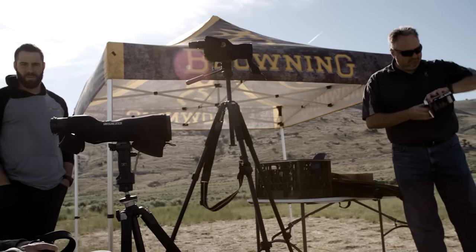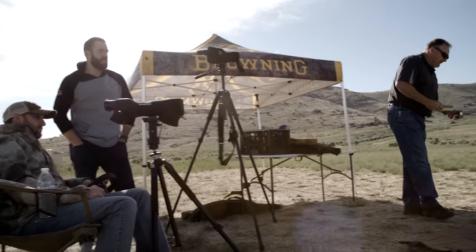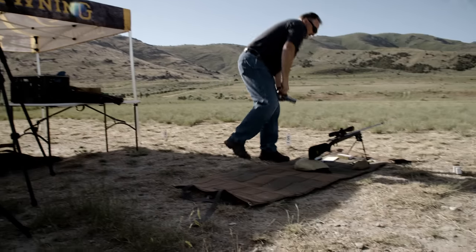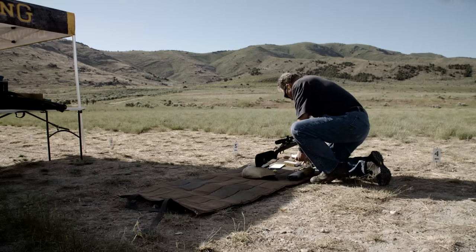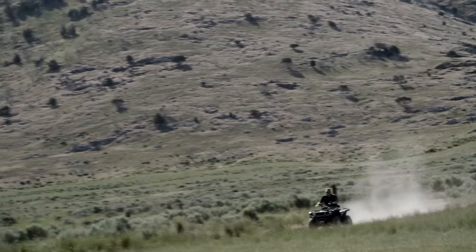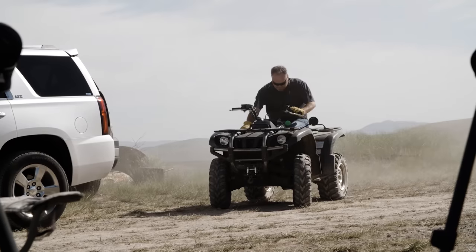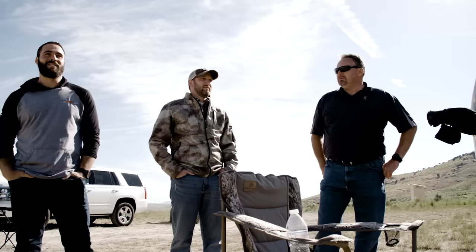And the wind too — it's gusty, keeps picking up and dying down. We'll let the gun cool and send the drone out there to paint the target. It's a long ways. It's crazy.